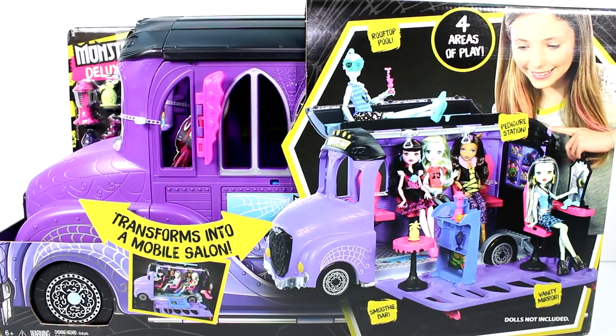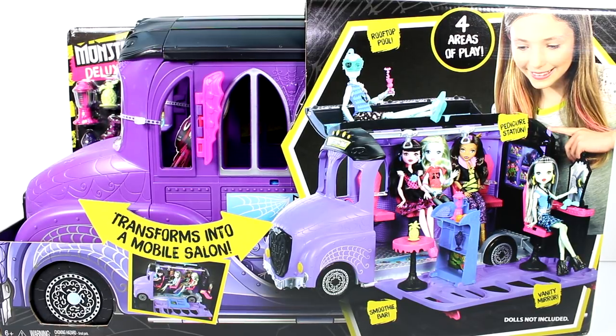Hi guys, I am here with the Monster High Deluxe Bus. I'm so excited. Thank you to Mattel for sending this to me.